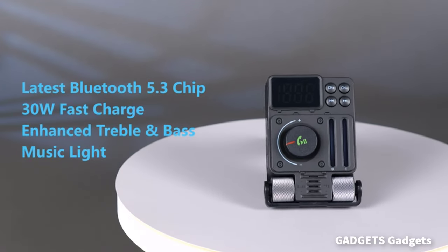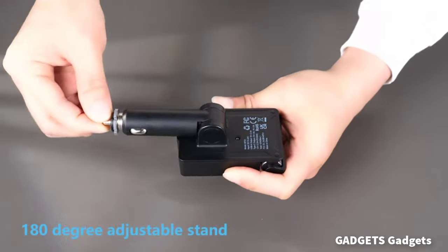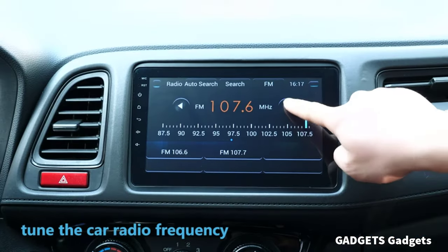This is a Hammered Bluetooth car adapter. This car Bluetooth adapter has a built-in microphone and supports phone smart voice navigation.